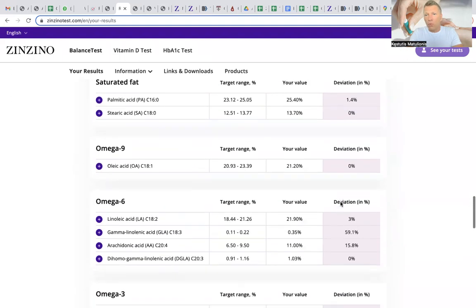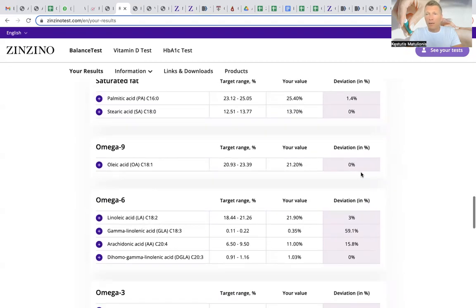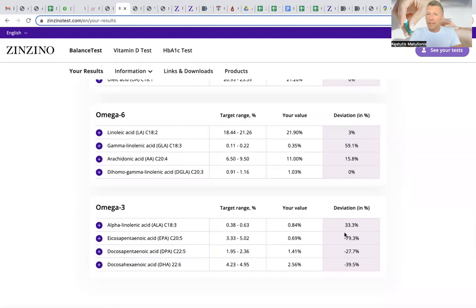For those who want to go deeper: if saturated fats are too high, that may mean you are eating too much carbohydrates, sweets, cookies, and cakes. Omega-9s are found in avocados, olives, and other food sources, and are not a big problem in most cases. The biggest problem in most cases is omega-6s and omega-3s.